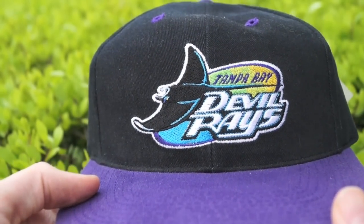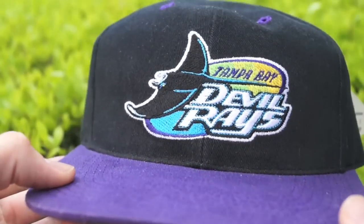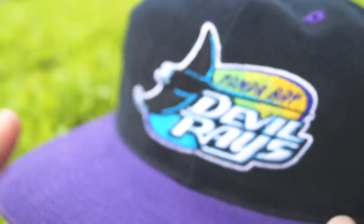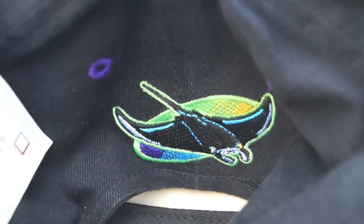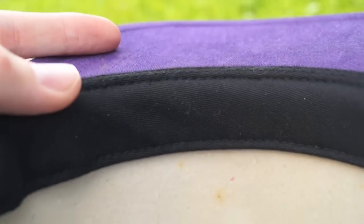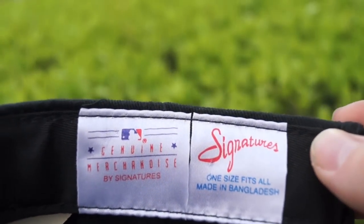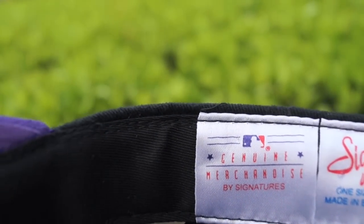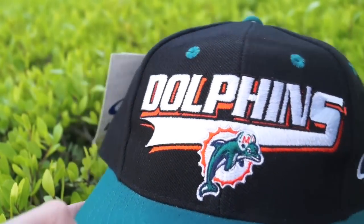In the dead stock lane we have the Tampa Bay Devil Rays in the teal, lime green, yellow gold, black, and purple colorway. You can't argue the stingray as a team logo. It is dead stock genuine merchandise with the MLB logo — Devil Rays logo on the back right above the strap. This is a strap back with a brass plate. Purple under brim and this thing is super dead stock — even got the cardboard insert. This hat is by Signatures genuine merchandise.